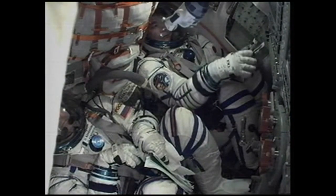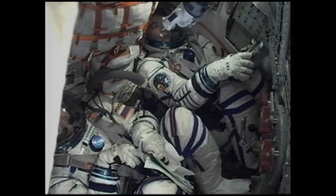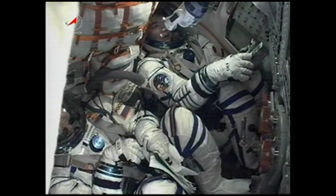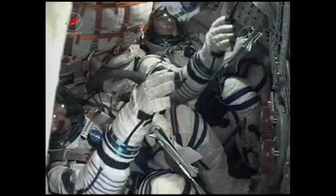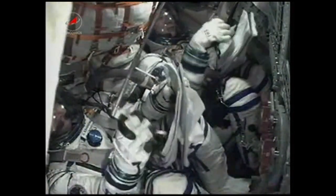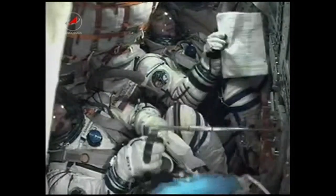Eight minutes fifteen seconds into the flight, thirty seconds remaining in powered flight. All control systems are functioning nominally. Eight minutes thirty seconds, standing by for third stage cutoff and separation of the third stage from the Soyuz spacecraft. The third stage is shut down. Welcome to space, Oleg Kononenko, Kimiya Yui, and Chell Lindgren. A very smooth ride to orbit following launch from the Baikonur Cosmodrome.